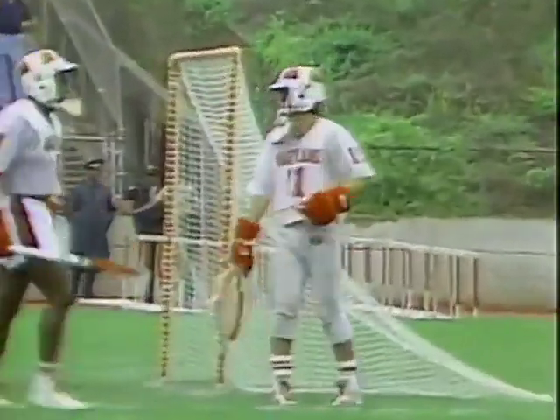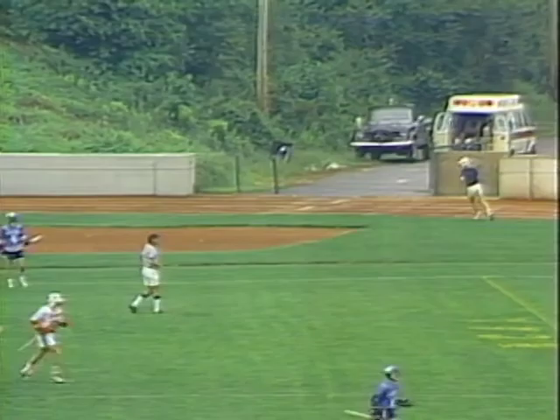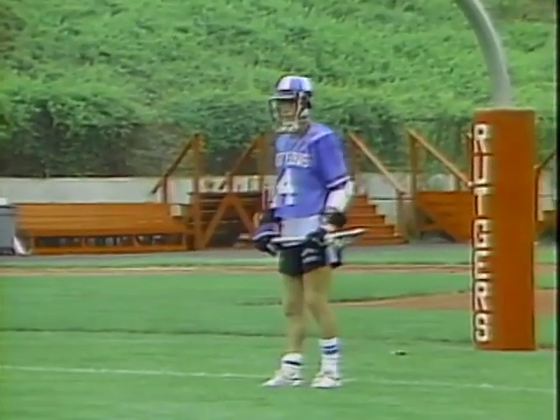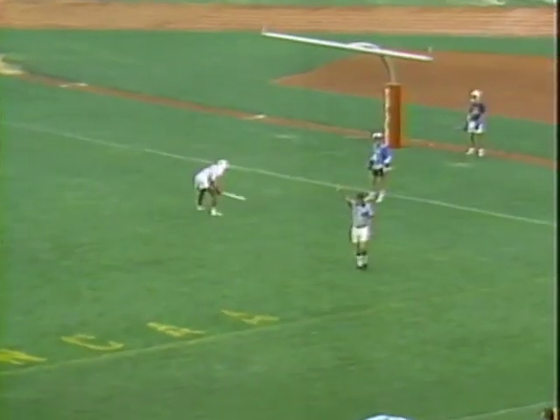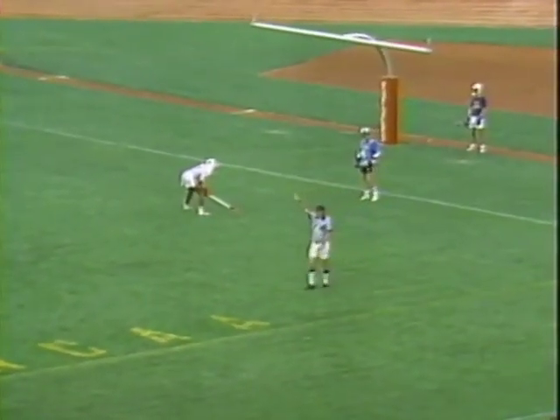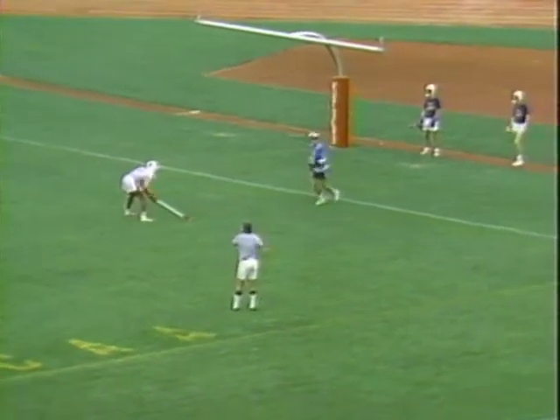That shot sails wide. Mitchell came right down the field — excellent play. We talked about the long sticks, Bill, and that's what a long stick middie can do for you. Steve Mitchell came right down the field. If you don't play him once he gets across the midfield stripe, they go right to the goal and take the shot. Mitchell, the best long sticks player for Hopkins, had a shot then wide of the cage.